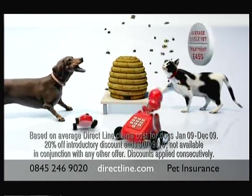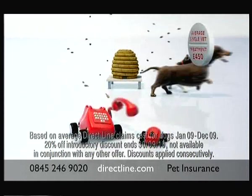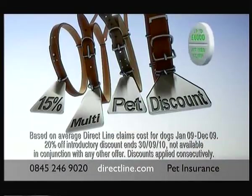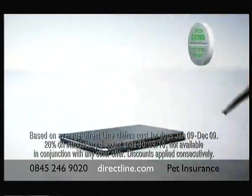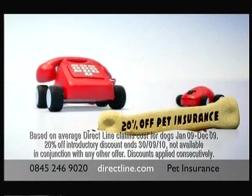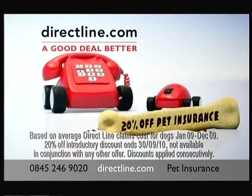At Direct Line we understand you want the best for your much-loved pet. But a single treatment at the vet can cost on average £450. That's why we're giving you 20% off your pet insurance, and a discount if you insure more than one pet. We're not on price comparison sites, and we can give you savings. So for 20% off your pet insurance, visit directline.com or call us now, quoting pets.